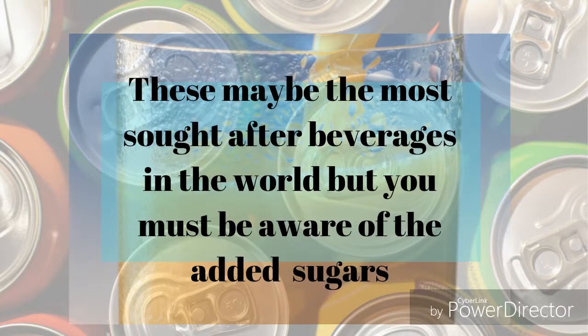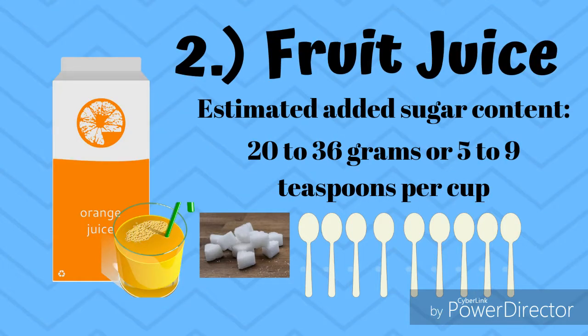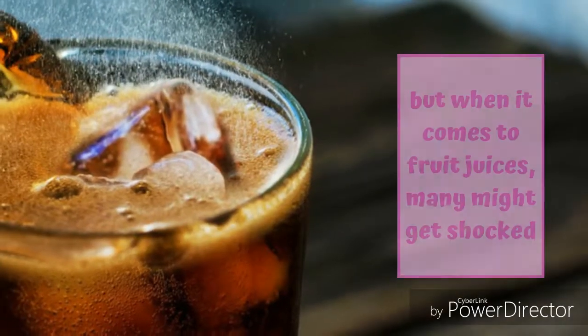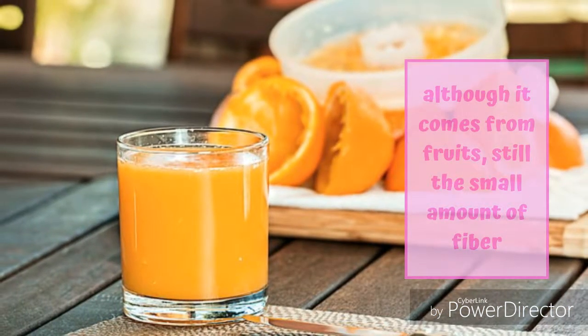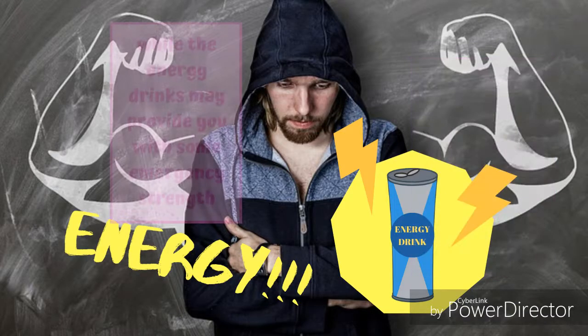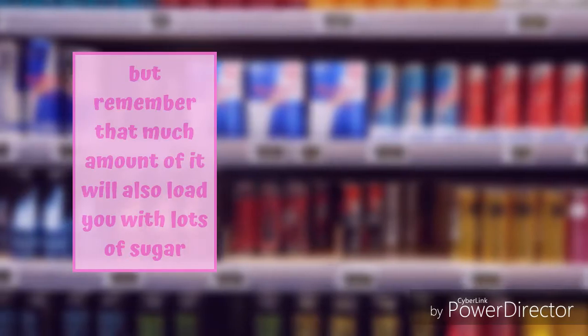These may be the most sought-after beverages in the world, but you must be aware of the added sugars. Sodas are already known to have much sugar, but when it comes to fruit juices, many might get shocked. Although it comes from fruits, the small amount of fiber is the problem, so it may not be as healthy as you think. Energy drinks may provide you with some emergency strength, but much of it will also load you with lots of sugar.